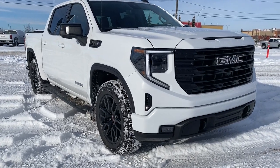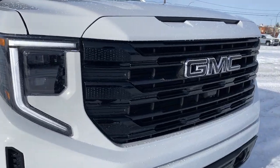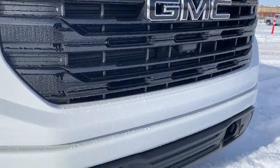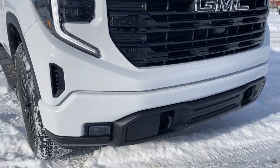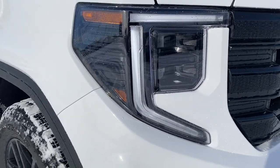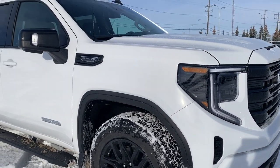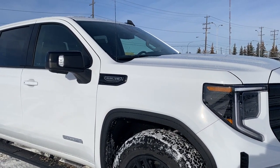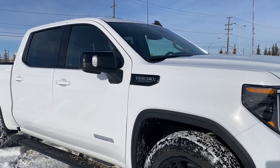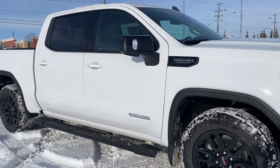Starting at the front of the Elevation, you'll notice the completely refreshed front end, blacked-out GMC emblems, black tow hooks, rectangular fog lights, signature C-shaped LED headlamps, 20-inch gloss black aluminum wheels, a 5.3 liter V8 engine under the hood, and black mirror caps. Those side mirrors also have the integrated turn signal indicator.